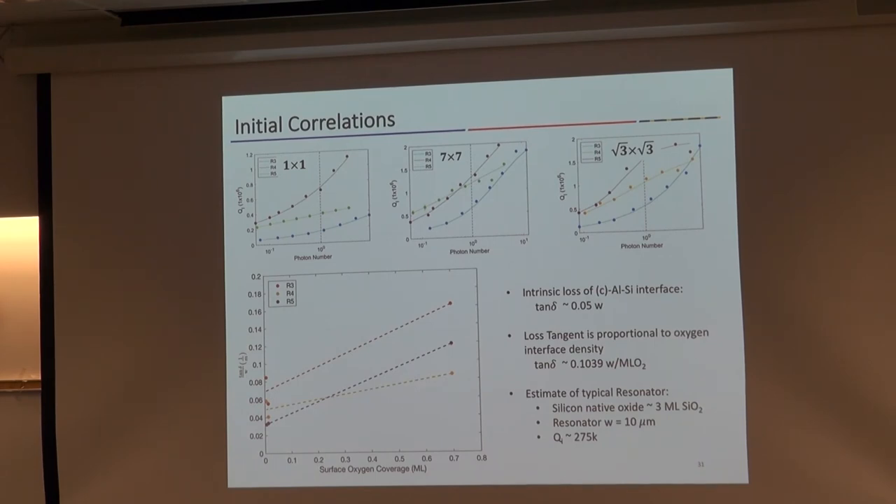As oxygen concentration increases, we see the loss increase. Looking at the y-intercept of this curve, we can get an estimate for the intrinsic aluminum-silicon interface loss — with the caveat that there is residual carbon contamination that is significant and we haven't been able to address that experimentally. We have a slope in terms of oxygen that serves as a sensitivity parameter guiding our thoughts on how to get better resonators. Plugging these numbers back in for about a 10-micron resonator, we're going to be limited to a quality factor of about 300,000. So from a materials side: if you really want high-quality superconducting resonators, getting rid of the native oxide on silicon is the first thing that should be focused on.